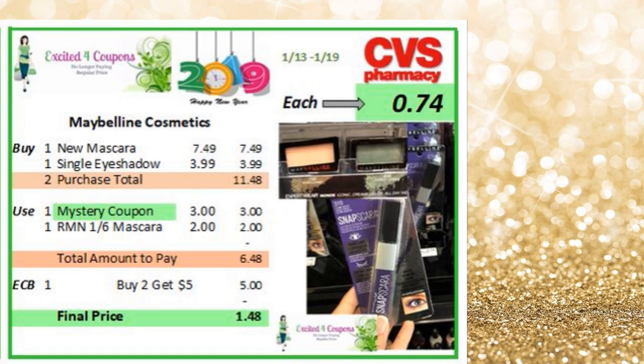I love combining deals, especially with so many new items — there's so many new items coming out for cosmetics on different brands. The Snapscara is one of those. Like I mentioned at the beginning, we're going to be getting a mystery coupon — that's why I put it there in green. So you could keep an eye on it because we don't know exactly how that coupon is going to be. Let's say it's just $3 for Maybelline or Garnier — you could buy a new mascara and a single eyeshadow. So you pay $11.48 total. You can use a mystery coupon, and use a coupon that came last week. So you pay $6.48, you get back $5 ECB, making it just $0.74 for each of those items.